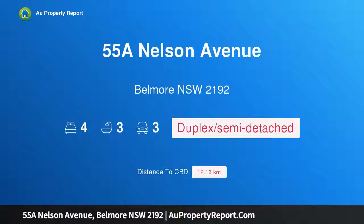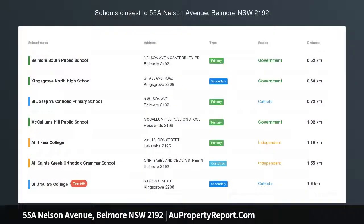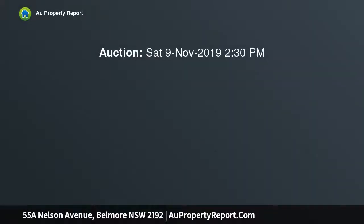Hi, I am glad to introduce property 55A Nelson Avenue, Belmore New South Wales, 2192 — Luxury Contemporary Living. This impressive design and dimensions of this high quality residence is destined to set a new benchmark for luxury living in the heart of Belmore.